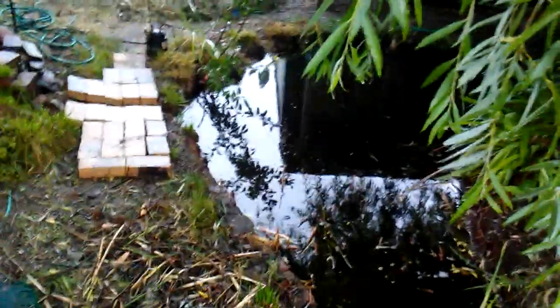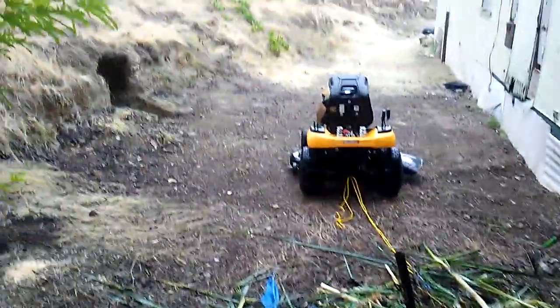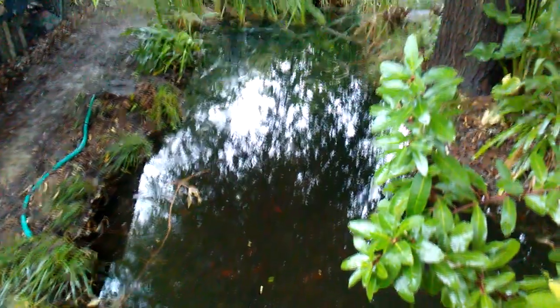Some of the stuff we still haven't cleaned up, along with that huge pile of cattails. Mike yanked all of them out yesterday. And there's the backyard, all cleaned up. Here's another look at the pond from here.